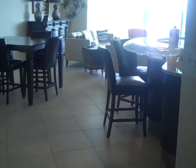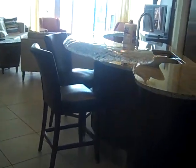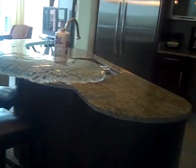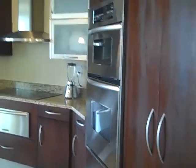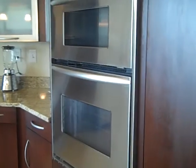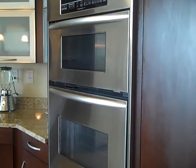Entering the hallway into the kitchen, you will find a kitchen equipped for a chef. We've got KitchenAid appliances, top of the line everything, oven with convection, and a warming drawer.